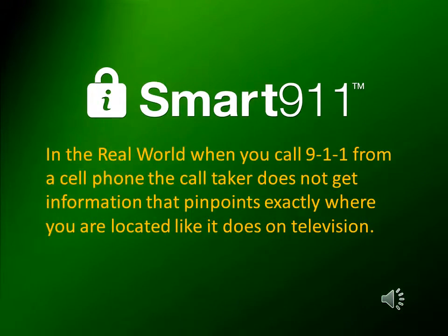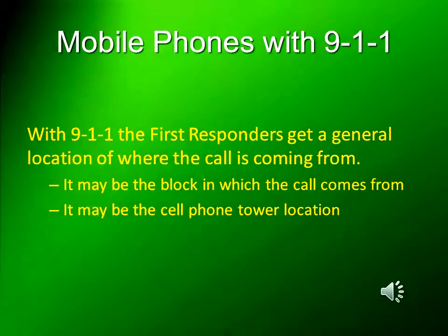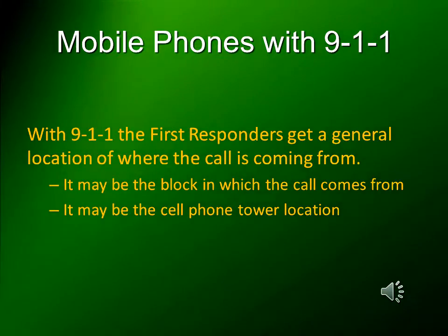In the real world, when you call 9-1-1 from a cell phone, the call taker does not get information that pinpoints exactly where you are located like it does on television. With 9-1-1, first responders get only the general location of where the call is coming from — it may be the block or it may be the cell phone tower location.